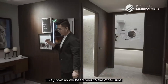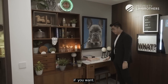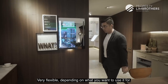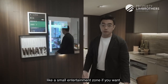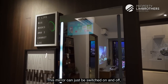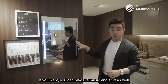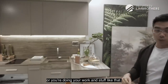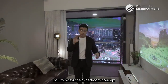Heading over to the other side, this space can double up as a vanity top area, or a study area — there's a great amount of space here that's very flexible depending on how you want to use it. It can also become a small entertainment zone. This comes with a smart home feature as well — this smart mirror can be switched on and off, providing extra lighting for the entire space. You can also play music while you're cooking or doing your work.